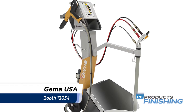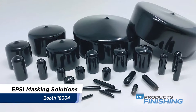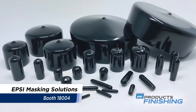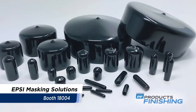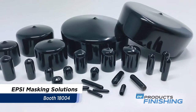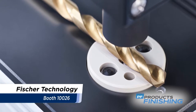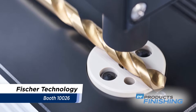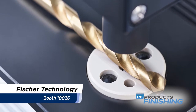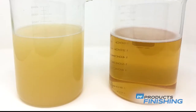EPSI manufactures masking solutions for plating, painting, and powder coating processes. It produces and distributes rubber, silicone, and plastic caps and plugs and more. Fisher Technologies' nano indentation and progressive load scratch testers are designed to characterize coatings and produce results with reduced measuring time, minimal sample preparation, and higher throughput.